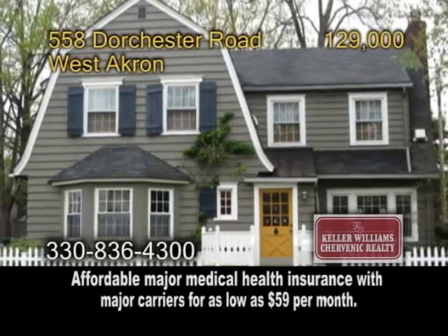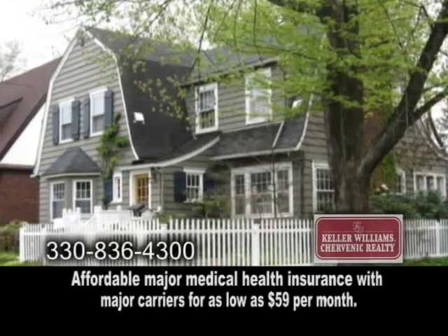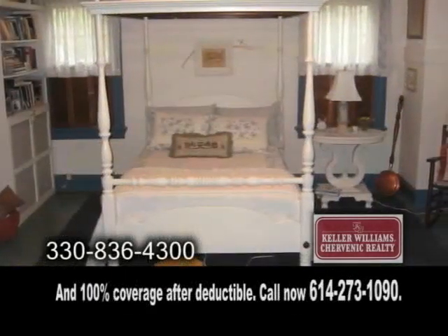A charming colonial in West Akron. Over 2,100 square feet of living space, this home offers three bedrooms and one and a half baths.